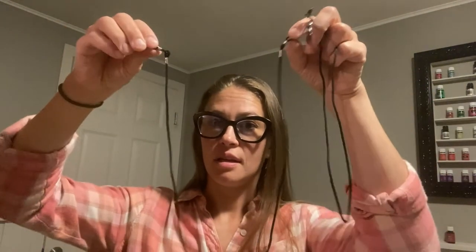They come with a cleaner, a storage case, and two strings for attaching if you want to wear them around your neck.